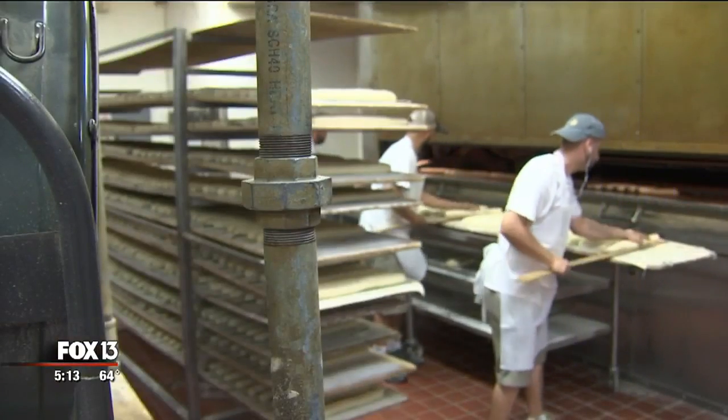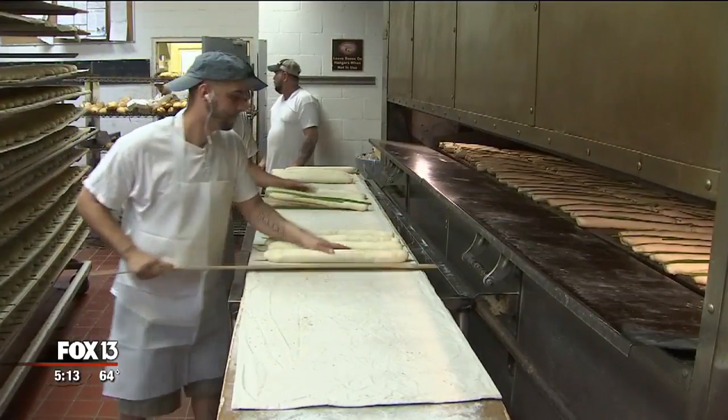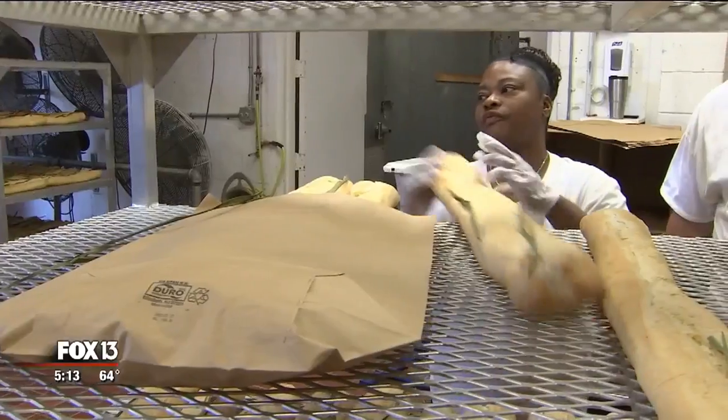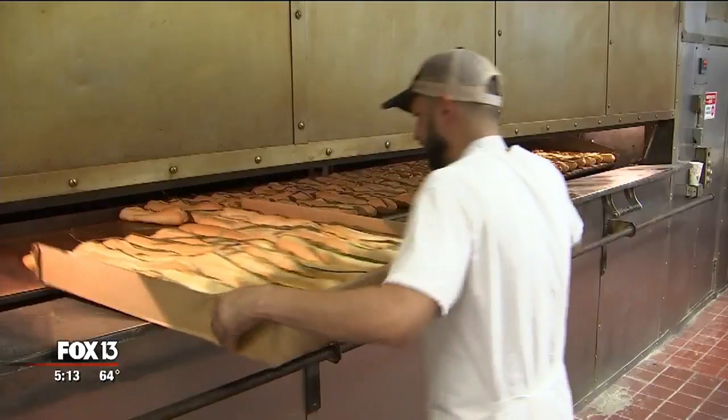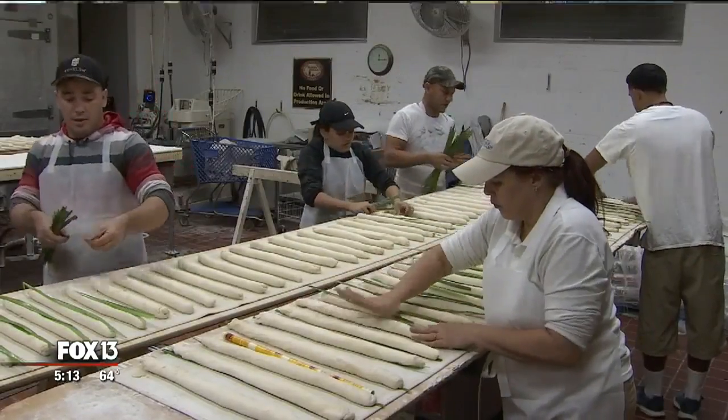It can be a labor-intensive job, but Moore says they offer competitive pay and benefits. The people that we're looking for have to be dedicated to learn a craft — a craft honed over 100 years and still going strong. I love it. That's the best one.